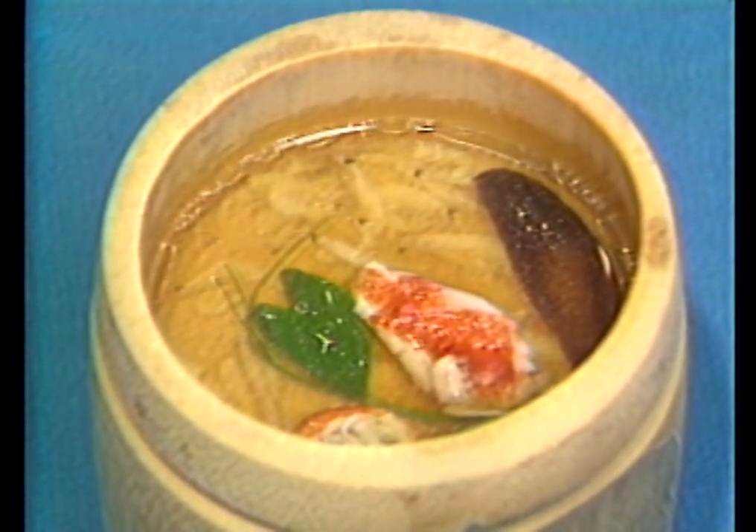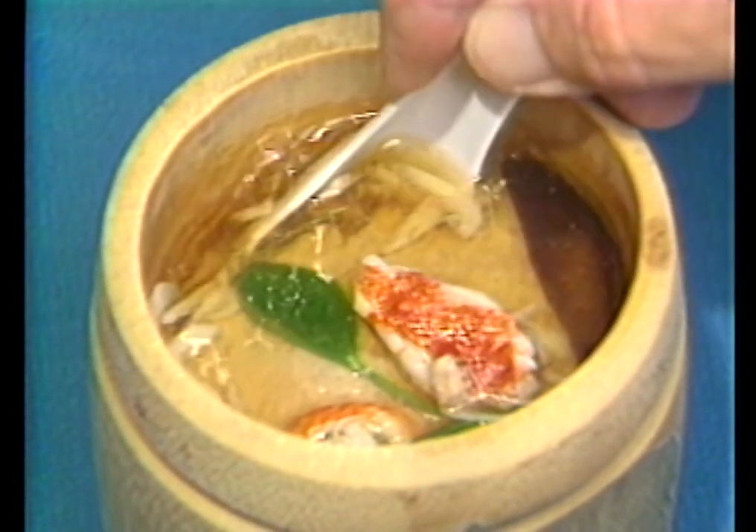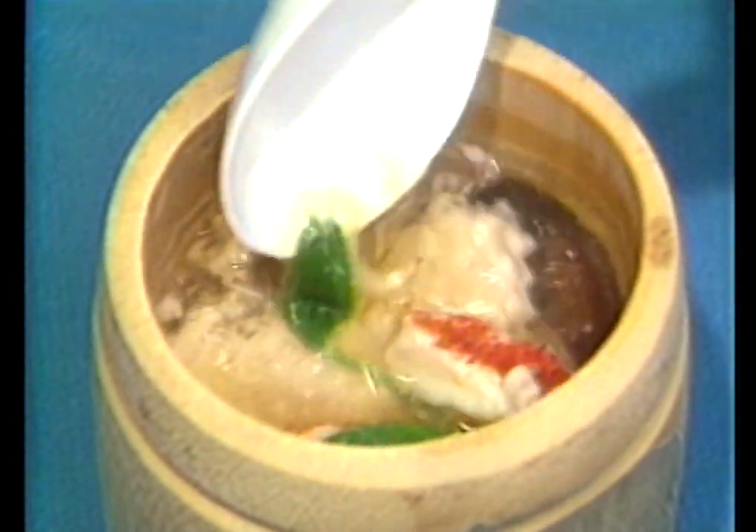Next, supreme soup made with ground pork, black mushrooms, water chestnuts, crab meat, and dry baby shrimp in a light broth.